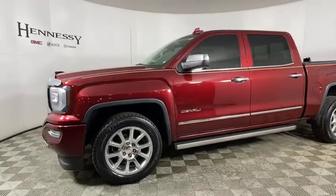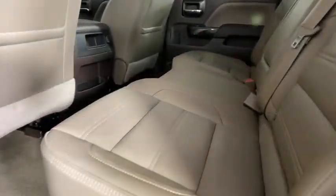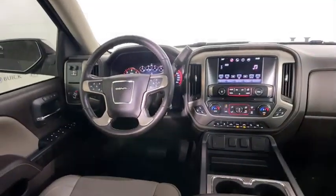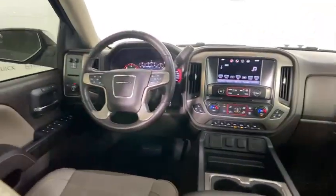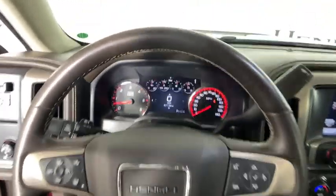This vehicle has less than 50,000 miles. Here are some of this vehicle's great options: navigation system, power passenger seat, power sunroof, remote engine start, traction control, steering wheel audio control, Bose sound system, dual airbags, chrome mirror caps.